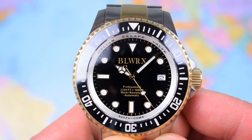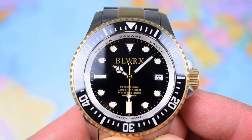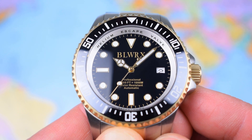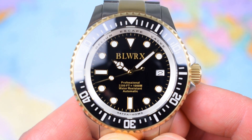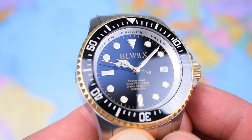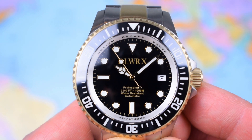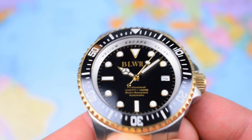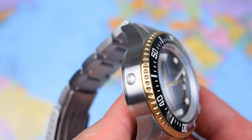The dial is pretty much pure Rolex, printed with BLWRX, 'Professional 1000m Water Resistance Automatic.' The indices are applied in the Rolex style with the triangle at 12, the big baton at 6, and circular indices all the way around. We've got a date cutout at 3 o'clock as well. Mercedes hands with reasonable textures — certainly not bottom of the range. A little bit of a bevel edge in the middle, and that nice lollipop and counterbalance on the second hand. As advertised on the rehaut chapter ring — helium escape valve, 547 fathoms.